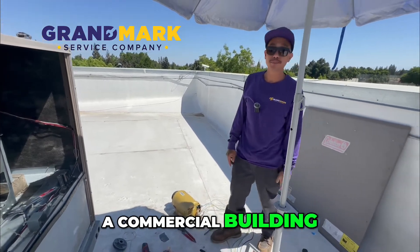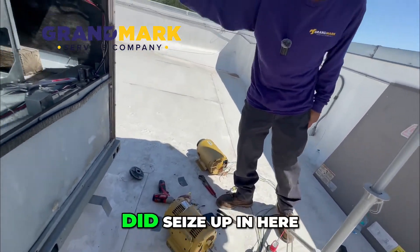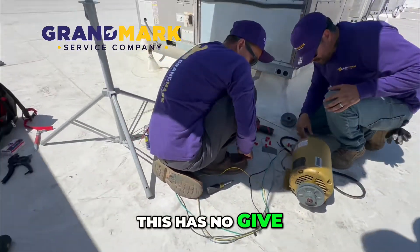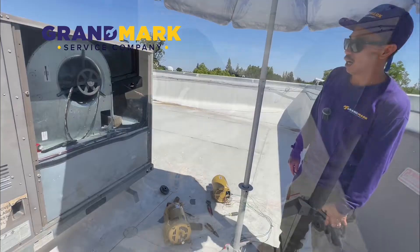We're here at a commercial building replacing an indoor blower motor due to the fact that it seized up. As you can see, this one has no give. Taking a look at this new one over here, you can see it spins freely and easily — that helps you understand what's going on with it.